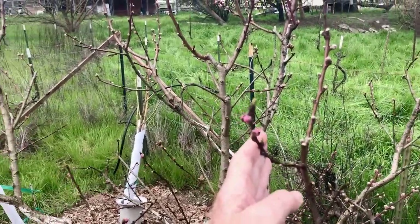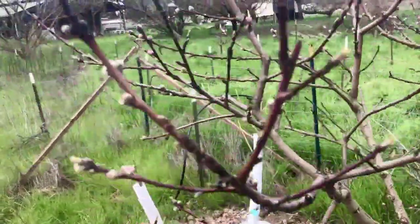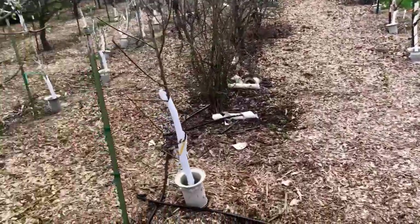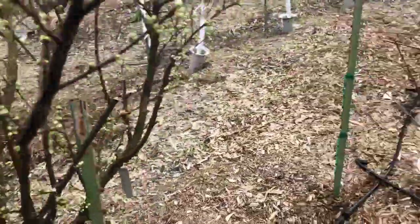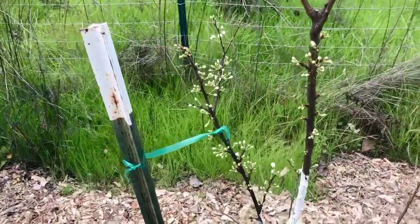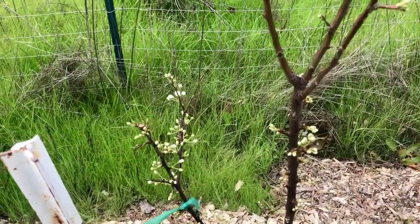Wish I had a better device than the old iPhone I'm using, but you get the idea. This is Santa Rosa — lots of popcorn, no blooms yet. This is Flavor Grenade pluot — lots of popcorn, should have a bloom maybe even later today.